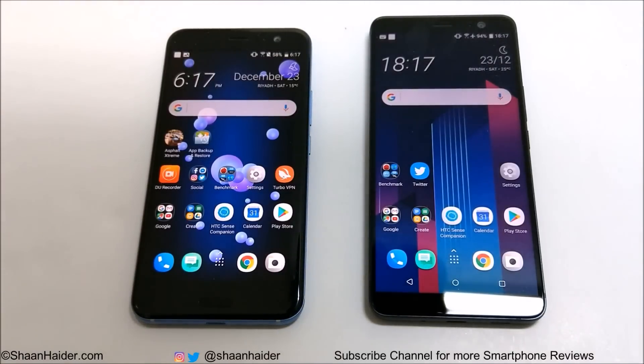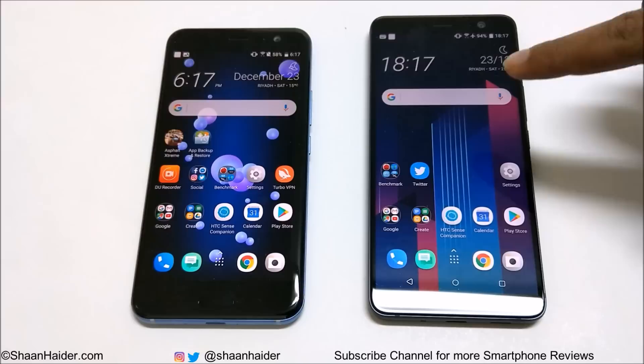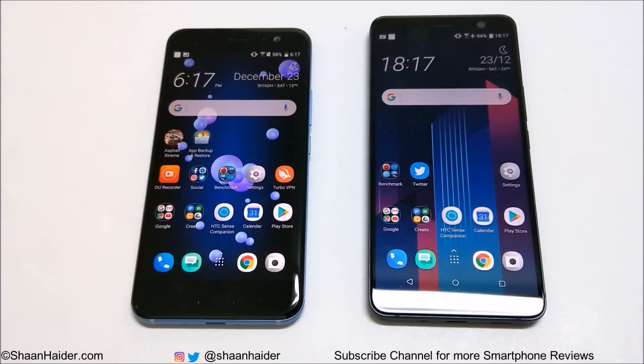Hey guys, this is Sean Heather and in this video we are going to do a benchmarking test comparison between HTC U11 and HTC U11 Plus smartphones. Both of these devices are basically the same in terms of hardware specs and software. The only difference is that the HTC U11 Plus comes with a 6-inch screen and the U11 comes with a 5.5-inch screen.